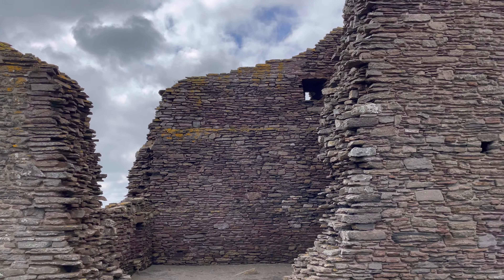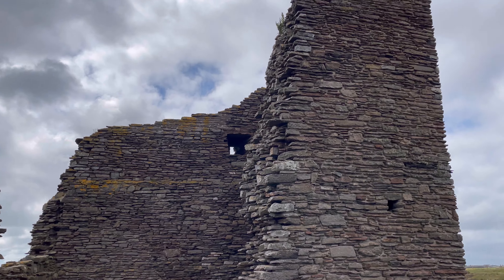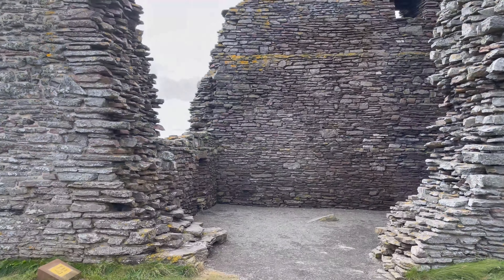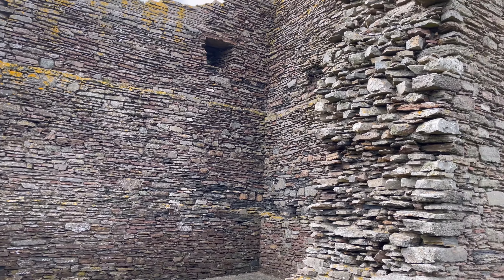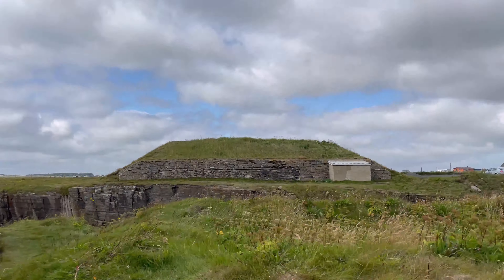Once a castle, now only a pile of stones. This is one of the oldest castles of Scotland, located in such a position that it is inaccessible from three sides.